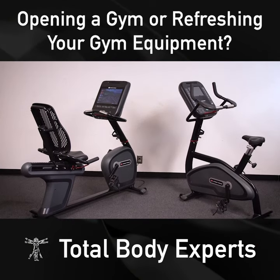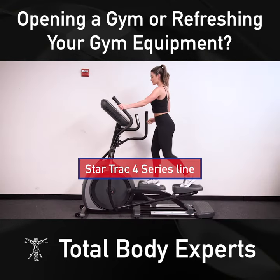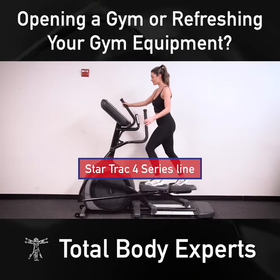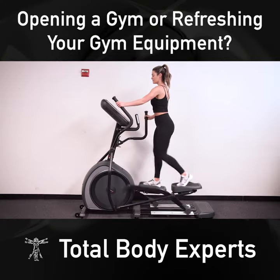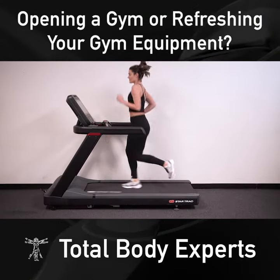One such family of products is seen here, with the Star Trac 4 Series line. This family of light commercial products can be purchased individually or as a bundle, and is our top seller for non-dues paying facilities and recreation centers.